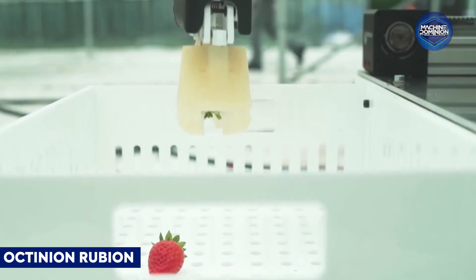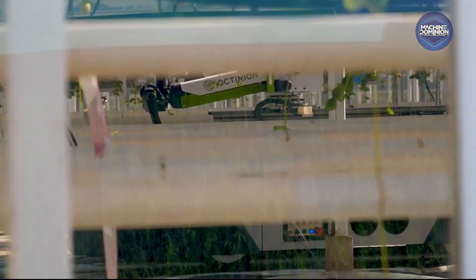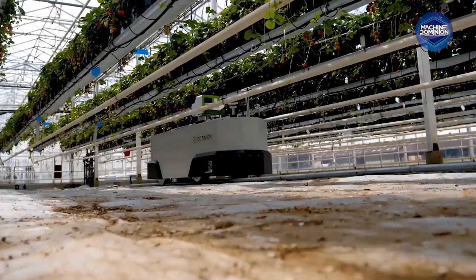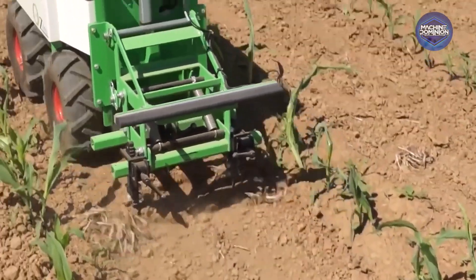This commercial strawberry-picking robot uses 3D vision to locate, grasp, and pick berries without bruising. It achieves human-like dexterity, sorts by ripeness automatically, and fits greenhouse setups for round-the-clock harvesting.